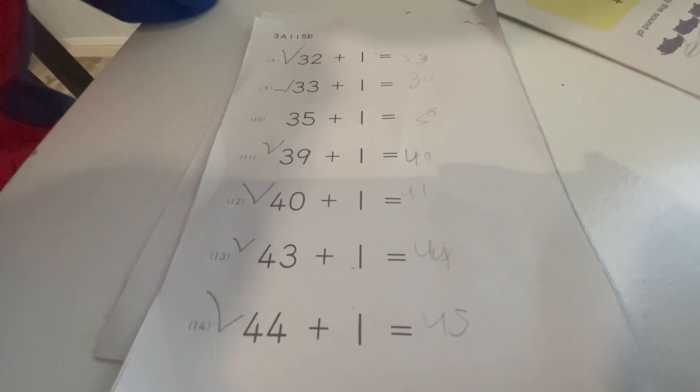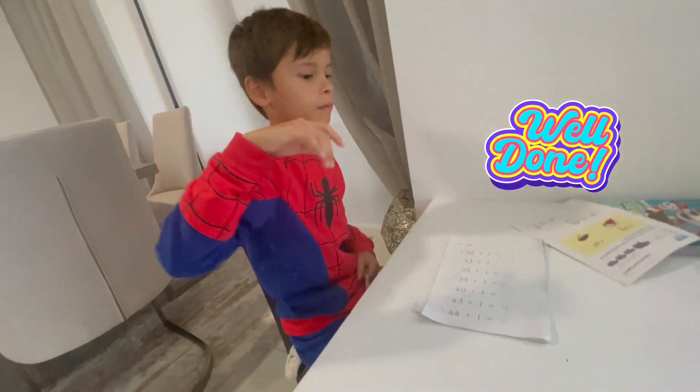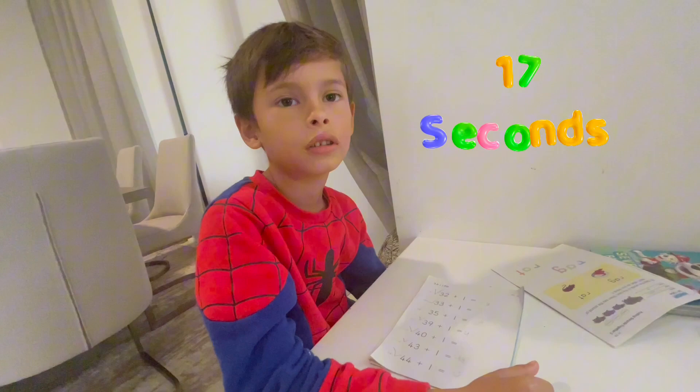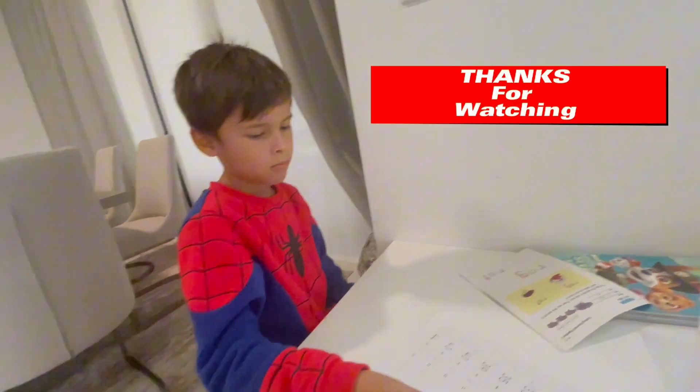44 plus one is 45 — very good! High five! Michael did it and it only took him 17 seconds. That was really good. All right, say thanks for watching!